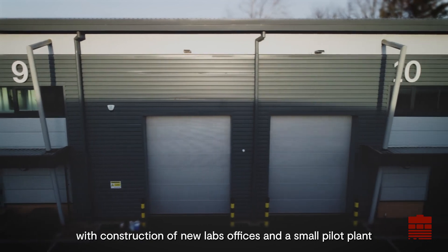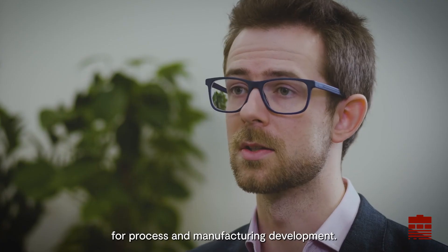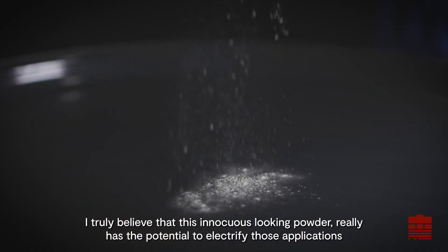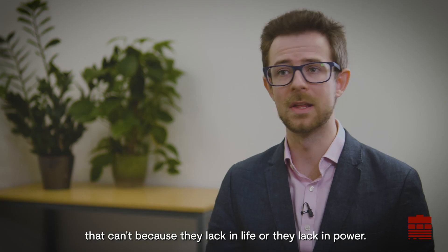I truly believe that this innocuous-looking powder really has the potential to electrify those applications that currently can't be electrified, because they lack in life or they lack in power.